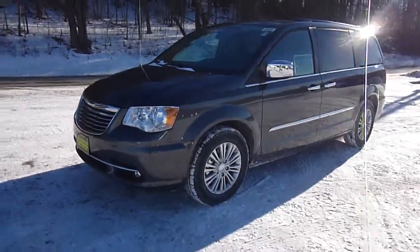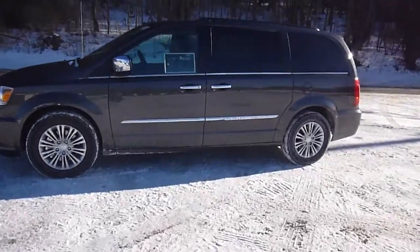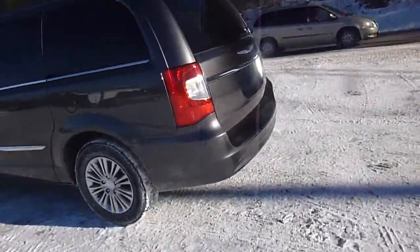Hey everyone, I'm over here at Lessord Chrysler Products in Sodus, New York, looking at a brand new 2015 Chrysler Town & Country in a granite crystal metallic pearl coat color. Really nice looking Touring L trim.